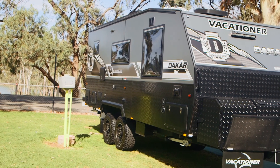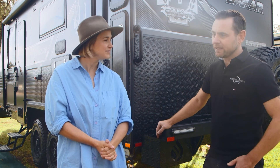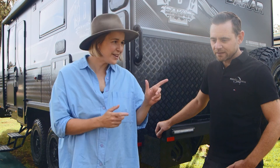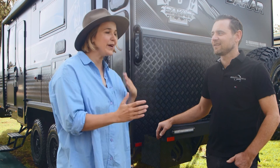Well, this one's our top-of-the-range off-road caravan. It's our cream of the crop and it's loaded with plenty of features, and this one's out here to do some damage on the track. We hope that you don't do any damage to this beautiful caravan. Talk to me about some of the features that are going to really put you ahead of the pack.